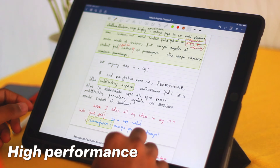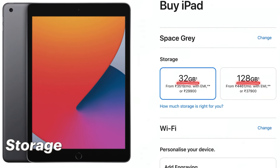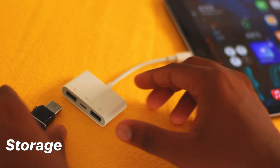iPad Air and Student iPad may have a slight lag, but iPad Pro has none. The next Pro feature is performance — it enables smooth multitasking and a very smooth user experience. I even edit all my videos on my 12.9 inch iPad Pro using an app called LumaFusion. Regarding storage: Student iPad comes in 32GB and 128GB; iPad Air in 64GB and 256GB; iPad Pro in 128GB and 256GB.